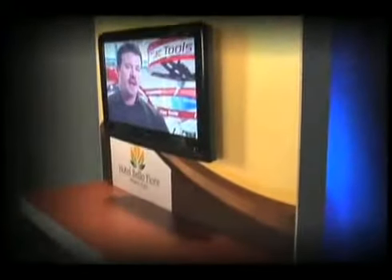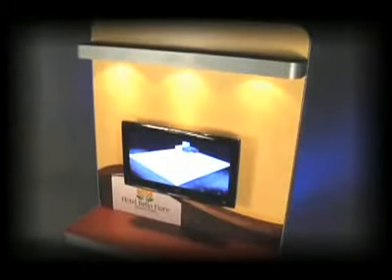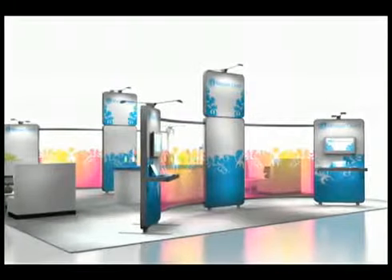Envoy's deep frame provides functionality. Its lightweight aluminum frame is just four inches deep to provide a feeling of mass, support a variety of accessories, and hide unsightly wires. The panels come preassembled, which saves on installation and dismantle costs.